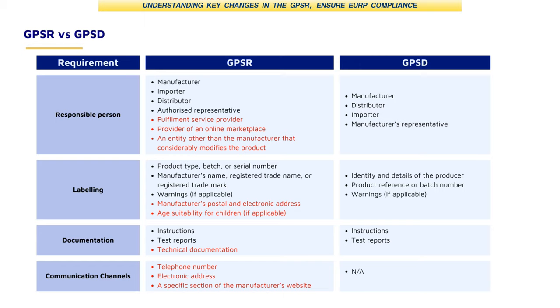Marketplaces will be checking all eligible products to ensure they are compliant. The key changes outlined in this slide are quite important to take note of.